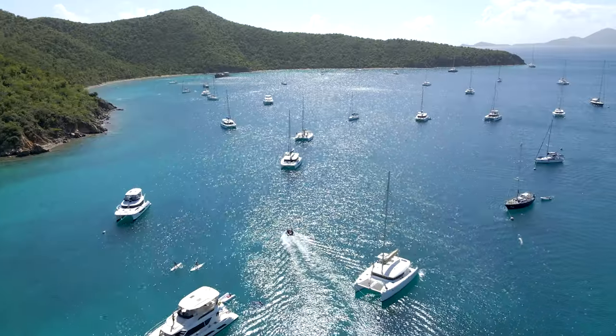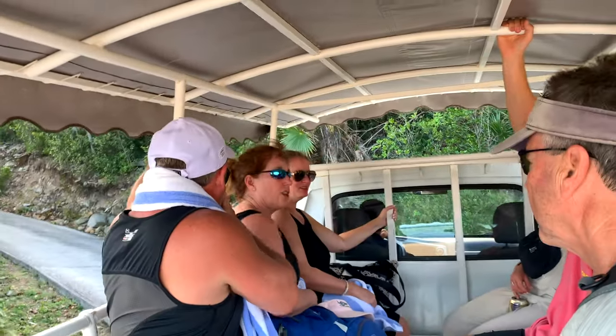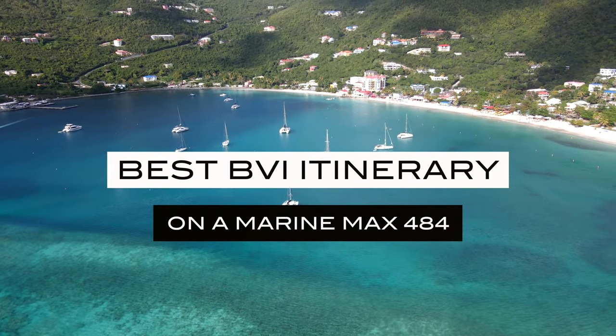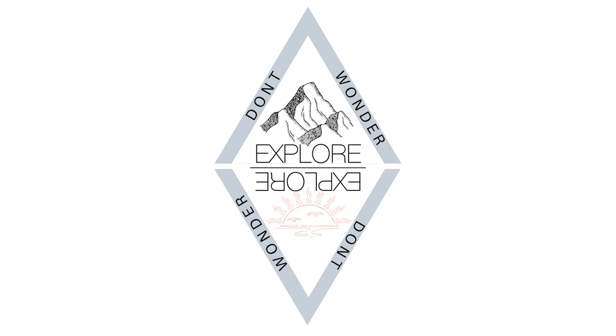Welcome to the Don't Want to Explore channel. Hey everybody, my name is Brian. Thank you so much for coming to our channel here at Don't Want to Explore to learn about all things travel and hiking the world. In today's video, we're going to jump to what you want to know about, which is how do you find the best travel itinerary when you're going to the BVIs?